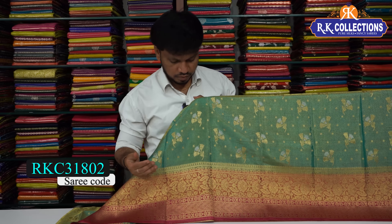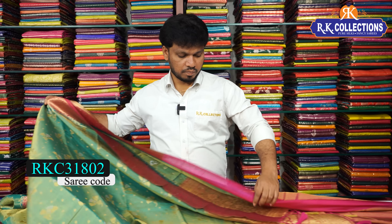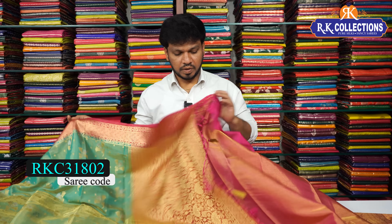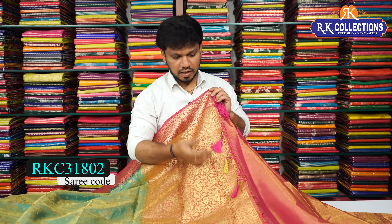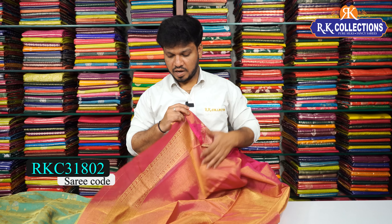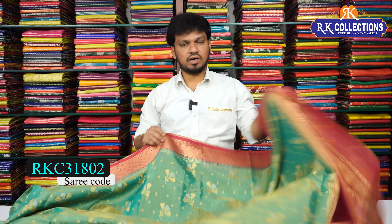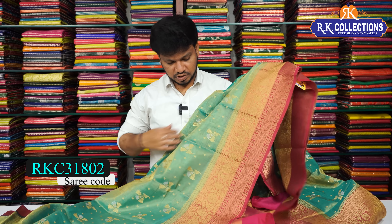The saree has a lengthy border with pink and golden color combination. The blouse has a tissue blouse with a beautiful border and eyelash design. The saree is a complete lightweight fabric — suitable for function wear and traditional occasions.